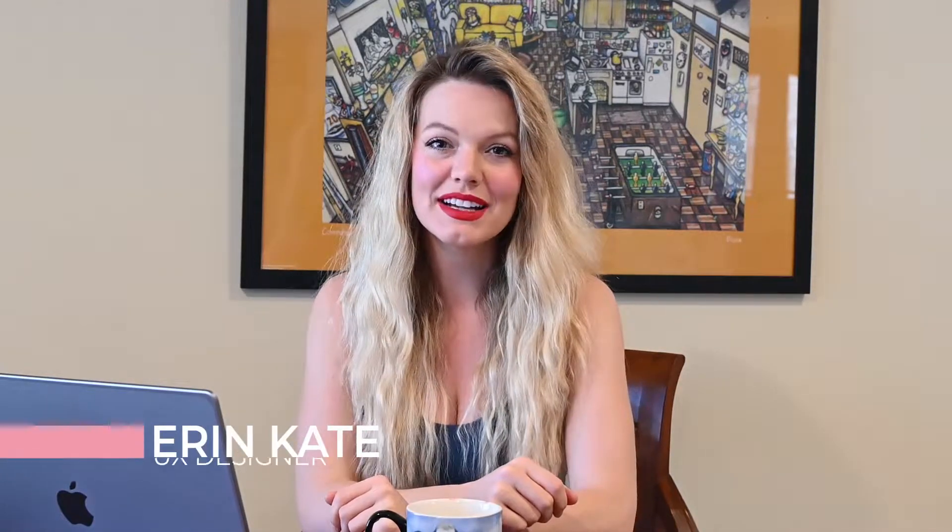Hey guys, welcome back to my channel. If you're new here, my name is Erin Kate, and I'm a UX designer based out of Denver, Colorado. On my channel, I'm all about helping new designers and people that are interested in UX design transfer into the career field of UX UI design. I'm low-key obsessed with the job application process and hacking it, and I love giving people practical tips that are easy to put into practice so that you can get a job fast.